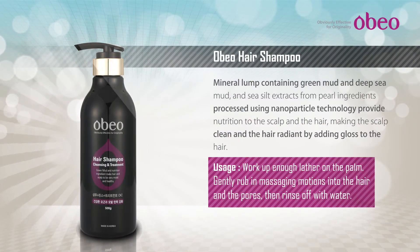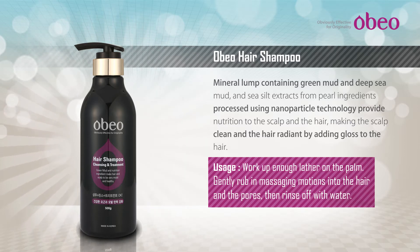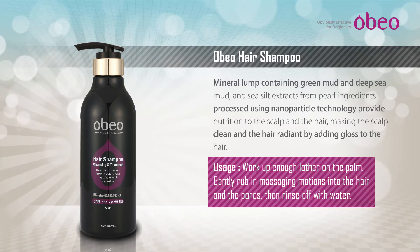OBO Hair Shampoo: Cleanses the hair, prevents dandruff and alleviates hair entanglement. Helps maintain the moisture balance of the hair and makes the hair healthy and vibrant. Sea silt extracts penetrate into the hair helping make the hair smooth by supplying enough nutrients to the hair.